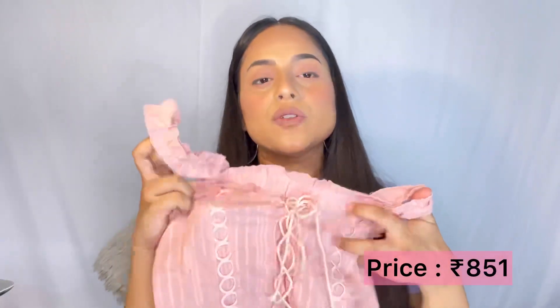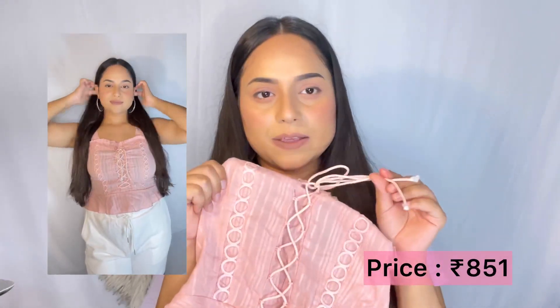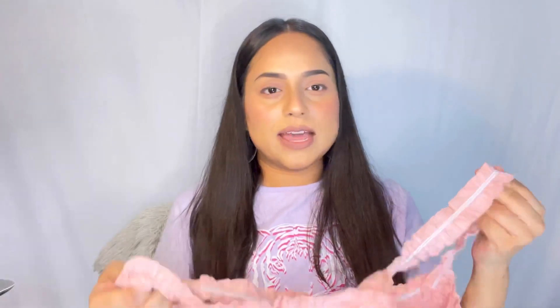Next I got this really pretty crop top in pastel pink color and it has really good detailing. You get this lace separately and you attach it here. This is very stretchable — it's a top where you don't have to care too much about your size. It will fit you perfectly because it has stretch at the back as well, so even if you are a little bustier you can still get this one.